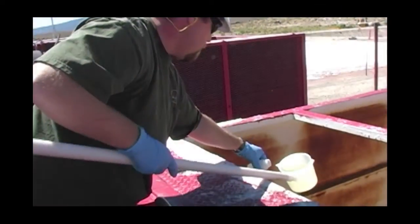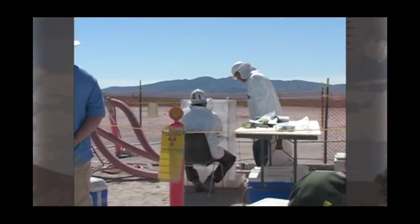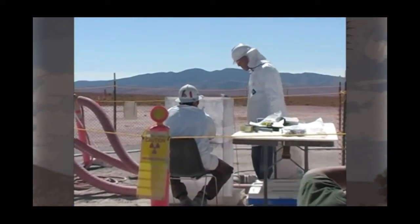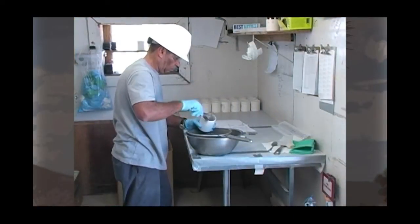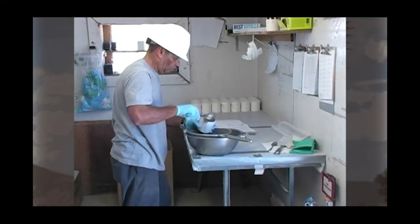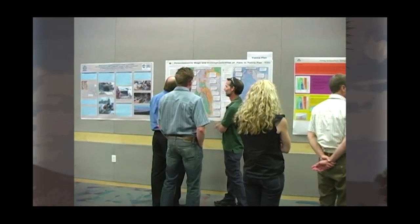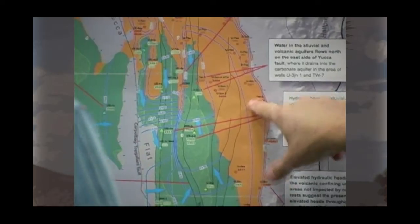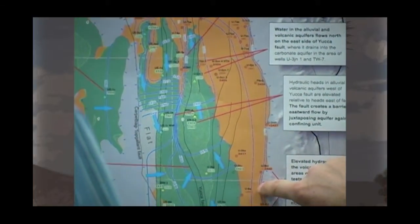To better understand the behavior of contaminants in groundwater and protect communities around the site, the U.S. Department of Energy embarked on an ambitious groundwater program. Scientists from the Nevada Site Office began looking at what was already known about the contaminants at the site — where underground tests occurred, at what depth they occurred, the location and size of the test cavities, and the sources of contamination.